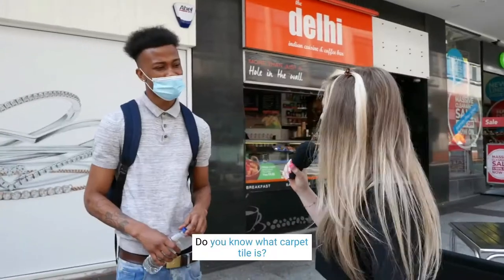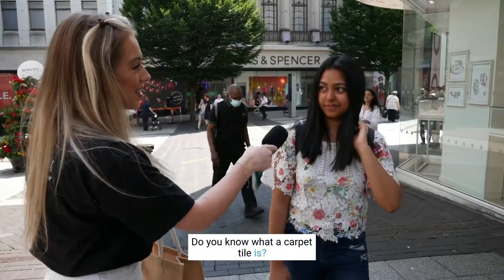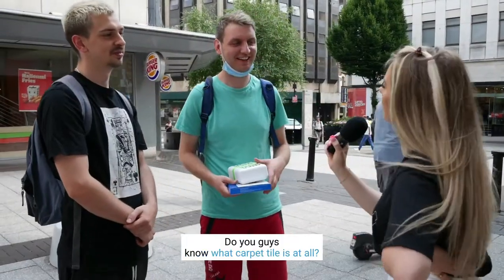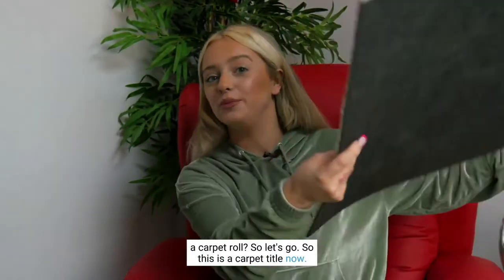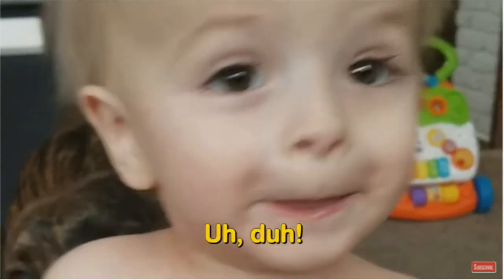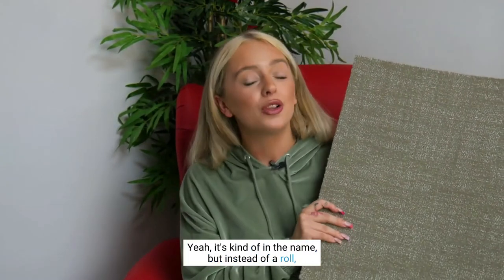Do you know what a carpet tile is? So this is a carpet tile. A carpet tile is a tile of carpet — it's kind of in the name, but instead of a roll you've got a tile.